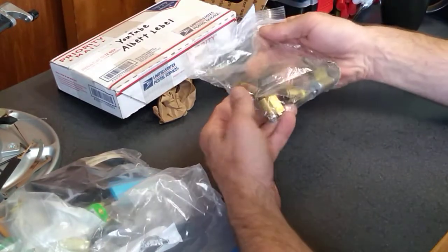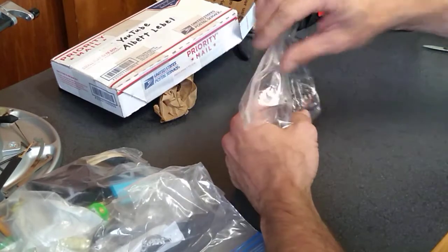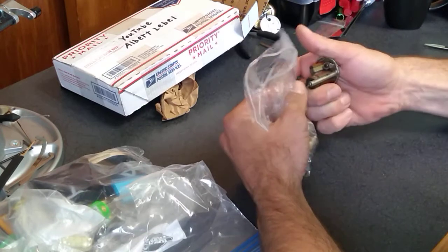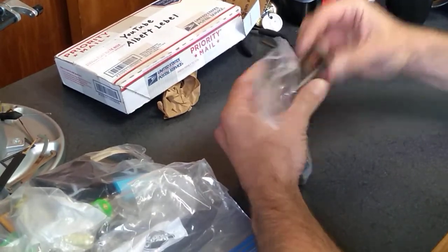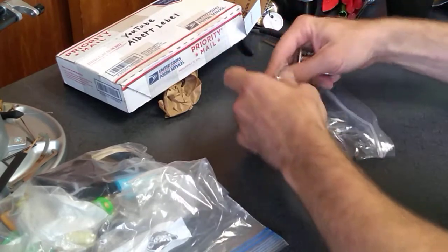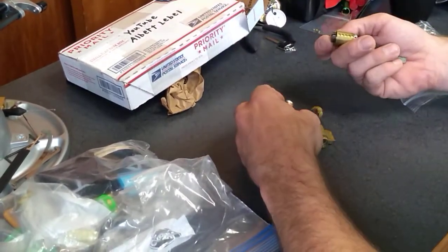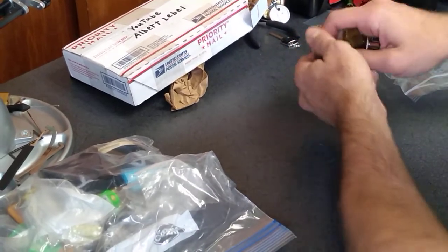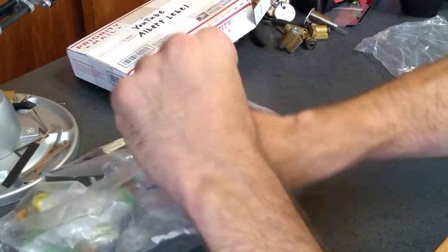Gifted me some kit cylinders. And a rim cylinder. Is this a Dexter? I don't think I've ever heard of a Dexter. Very cool. Stuff to work with. Thank you, Al — always, always needs more locks of any kind.